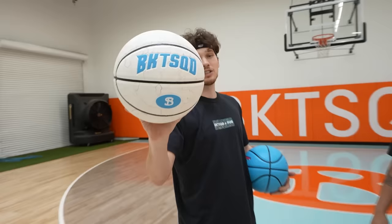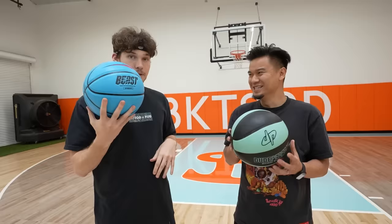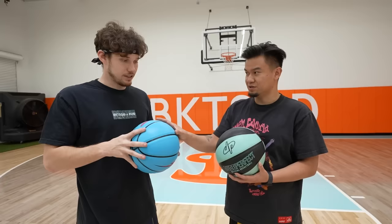We also have the Bucket Squad ball — the eyeball. The Bucket Squad basketballs are obviously the best basketballs in existence, but they're so good we're not even going to compare them. We had to get a used one on eBay because they shut down their store temporarily. The Beast ball goes for $25, this one costs $42. Feel the grip — this one is a little harder, and definitely an indoor basketball. This one feels like it could be a hybrid.